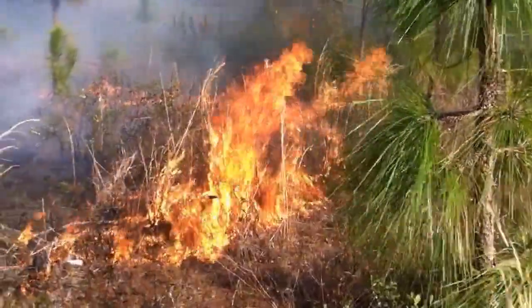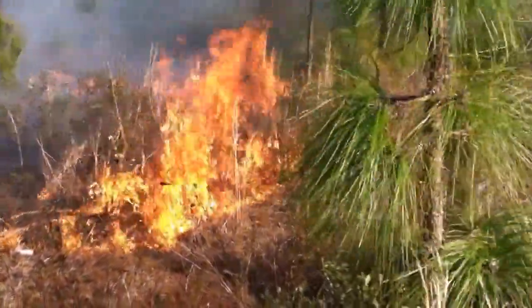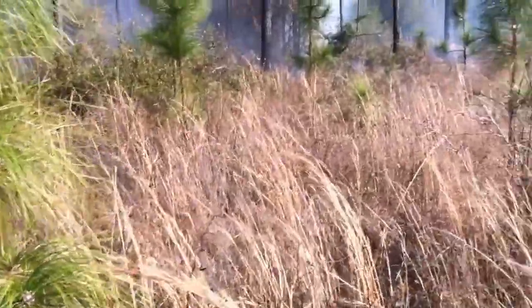Just a couple of final thoughts as we wrap up this 30-acre burn. One thing to remember is it's good to wear some protective clothing. If you can't have Nomex pants, at least have some good blue jeans on.